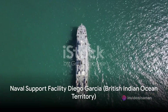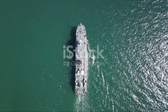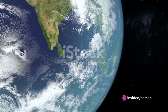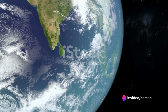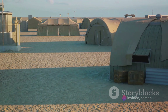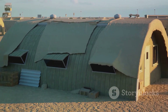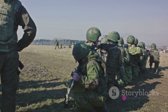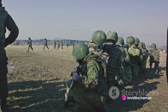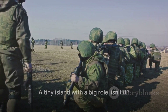Now let's sail to the British Indian Ocean territory, where lies the naval support facility Diego Garcia. Strategically nestled in the heart of the Indian Ocean, this base serves as a crucial link in global military operations. Its remote location makes it a vital hub for naval, air, and ground forces, providing them with an unmatchable advantage. From supporting peacekeeping missions to facilitating rapid response capabilities, its importance cannot be overstated. A tiny island with a big role.